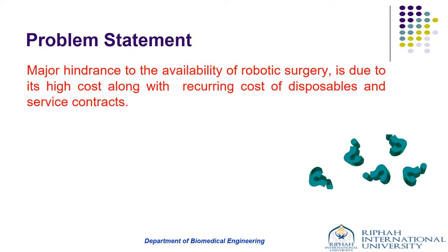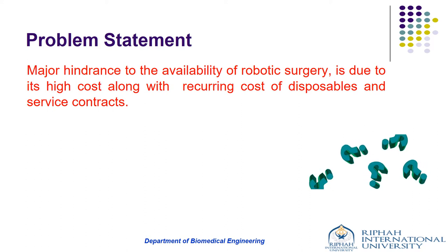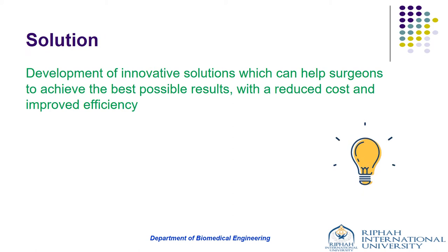In developing countries such as Pakistan, despite the potential benefits, the major hindrance to the availability of robotic surgery is its high cost along with the recurring cost of disposables and service contracts. Therefore, there is a need to develop innovative solutions which can help surgeons achieve the best possible results with reduced cost and improved efficiency. The focus of this project was to design and develop a prototype for a surgical robot that might aid in the performance of any surgical task.